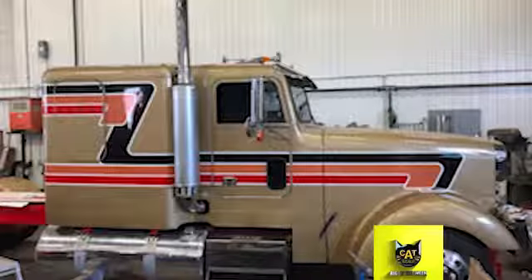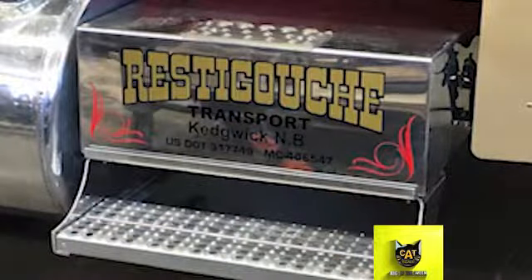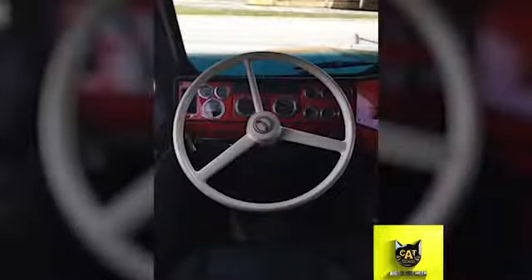The truck originally came with a 14-liter, 515-horsepower Detroit engine. It's now a 12.7-liter with 600 horsepower, with a diesel-spec program, a PDI manifold, and an SV400 turbo.